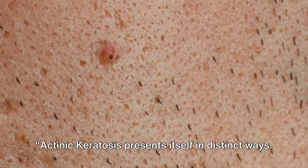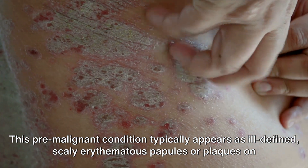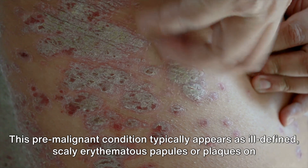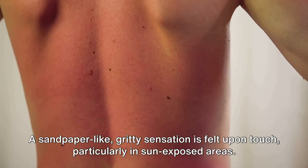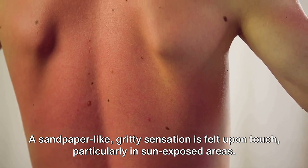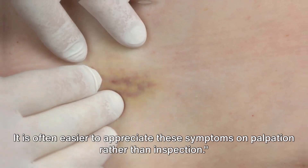Actinic keratosis presents itself in distinct ways. This pre-malignant condition typically appears as ill-defined scaly erythematous papules or plaques on sun-damaged skin. A sandpaper-like gritty sensation is felt upon touch, particularly in sun-exposed areas. It is often easier to appreciate these symptoms on palpation rather than inspection.